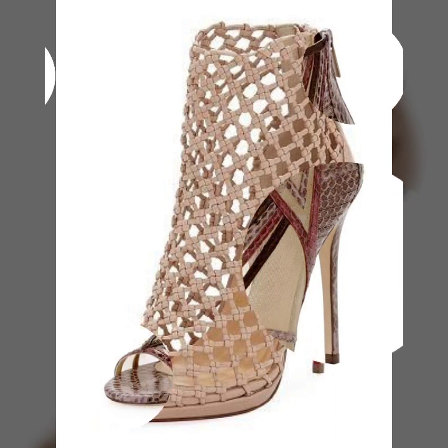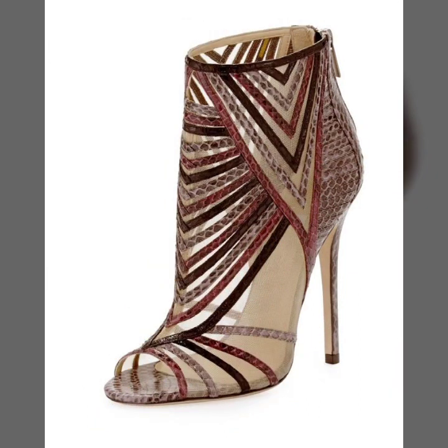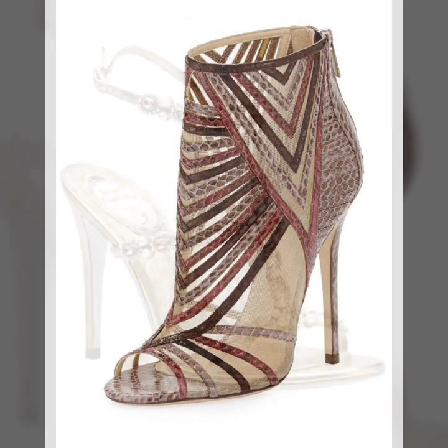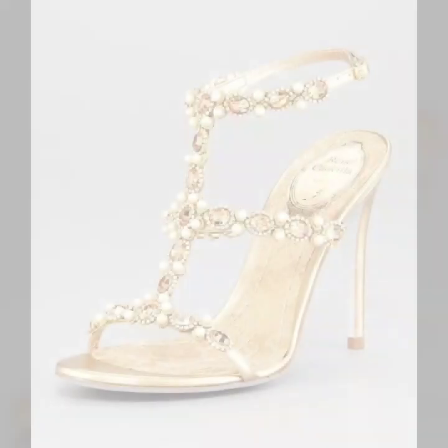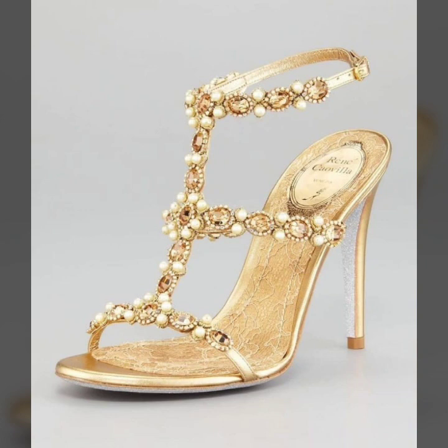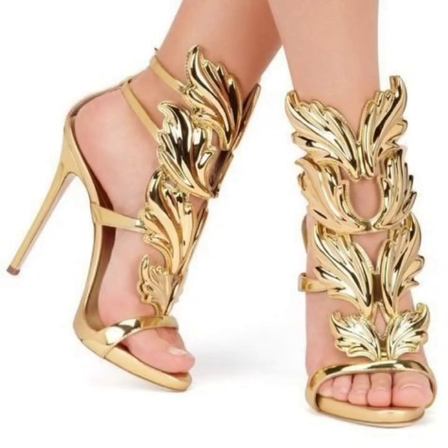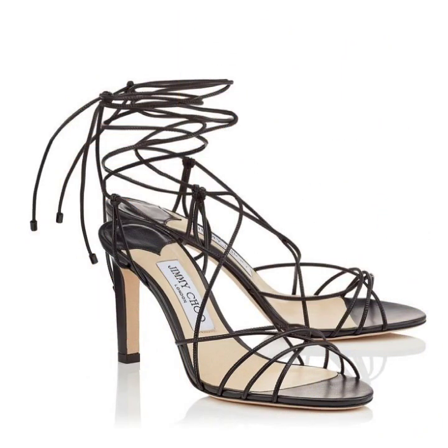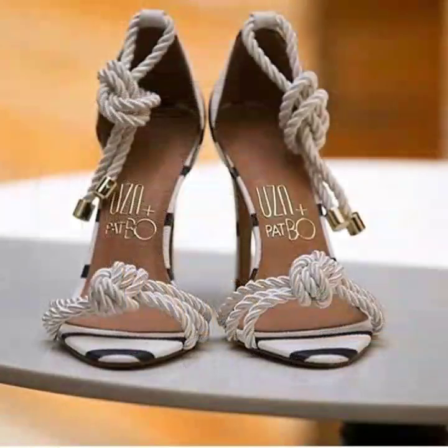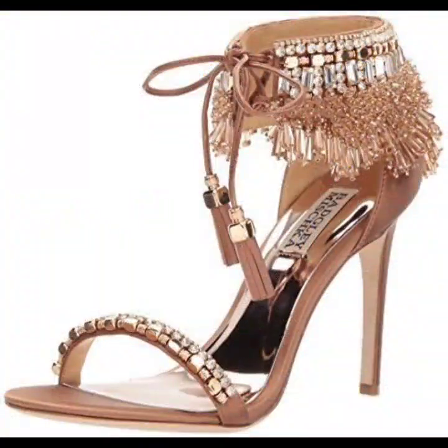If you want to watch more collections on high heel sandal designs, low heel sandals, and flat sandals, you can visit my channel and check the playlist section. You will find a shoes designs playlist there and you will explore hundreds of collections of different types of shoe designs. If you want to be updated with the latest fashion trends, subscribe to my channel, as it is all about the latest fashion trends.